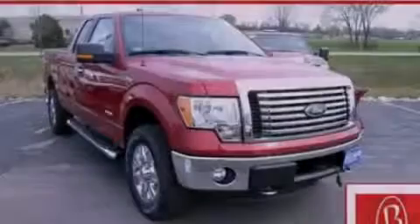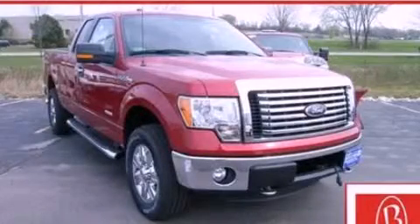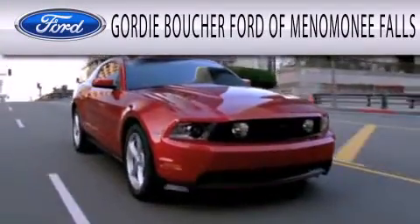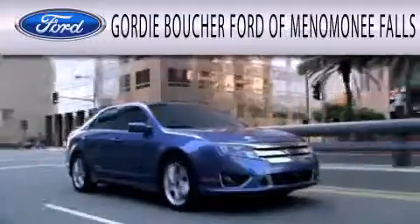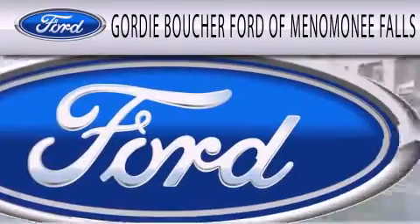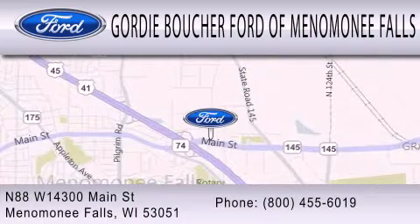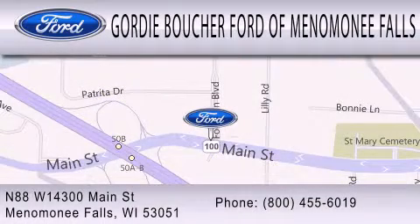Please call today to reserve this vehicle for a test drive. Gordy Boucher Ford of Menomonee Falls is dedicated to doing everything possible to ensure that the experience you have selecting your next vehicle is as pleasant as possible. We are located at North 88 West, 14300 Main Street in Menomonee Falls.